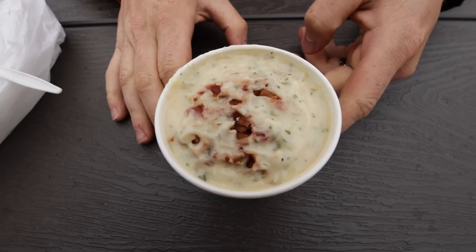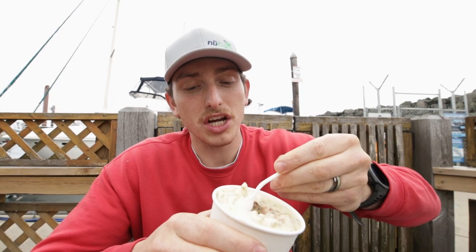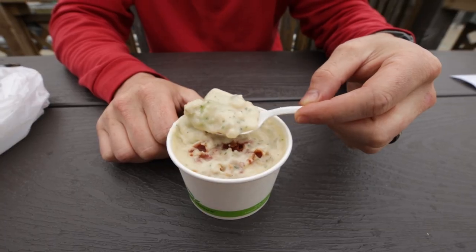The next item up for review is the clam chowder. We got a little cup of clam chowder that has bacon on top and it looks so thick — literally looks like a Dairy Queen thing that you can flip over because of how thick it is.